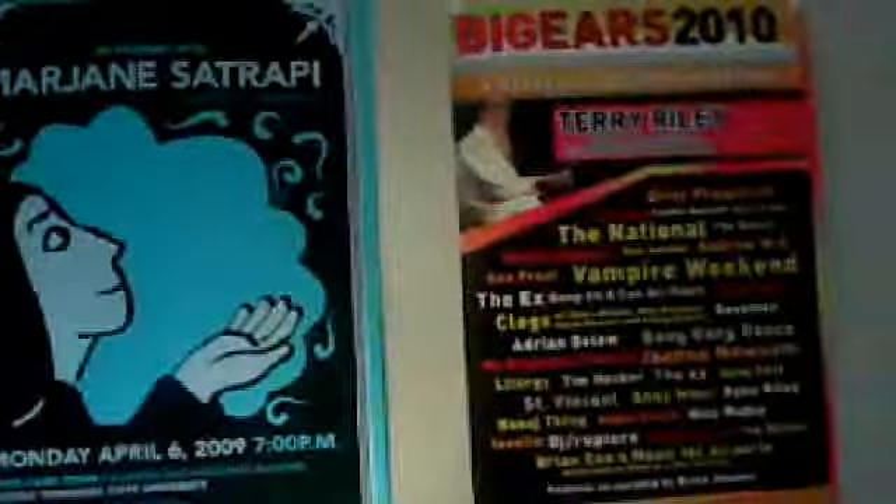A couple of posters from some shows I've been to. The Big Ears Festival 2010 — it was held here in Knoxville. And this is Marjane Satrapi; she was an author who wrote a great book, Persepolis.